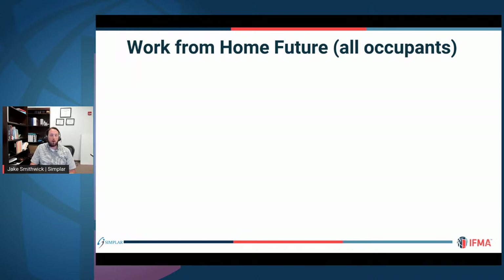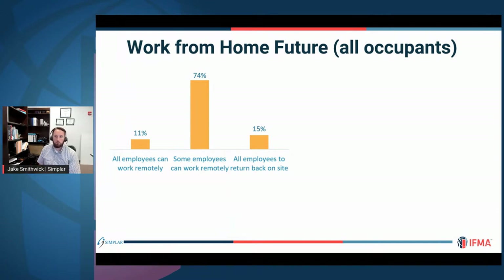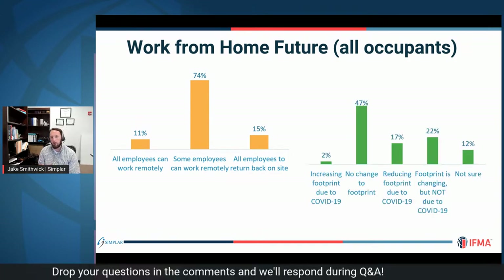We also asked how COVID has affected future work-from-home plans for all building occupants, not just FM staff. Eleven percent of respondents said all employees will work remotely in the future; 74 percent said some employees can work remotely; and 15 percent said everyone must return on site. The work-from-home practice is clearly going to continue in some form. We break this down by sector, building type, and other demographic factors.